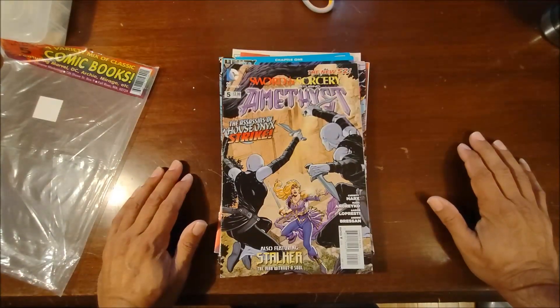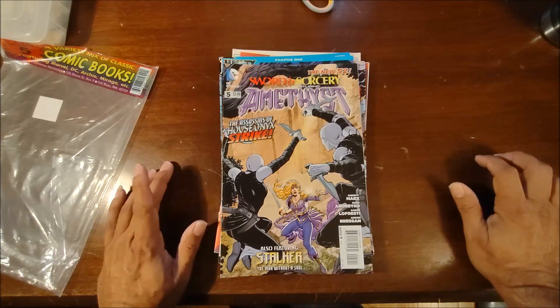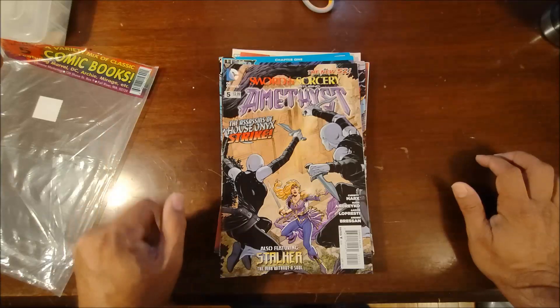So just quick and easy — four packs of comics, around 25 comics to go through. I'll get them into the database and come back with an update.